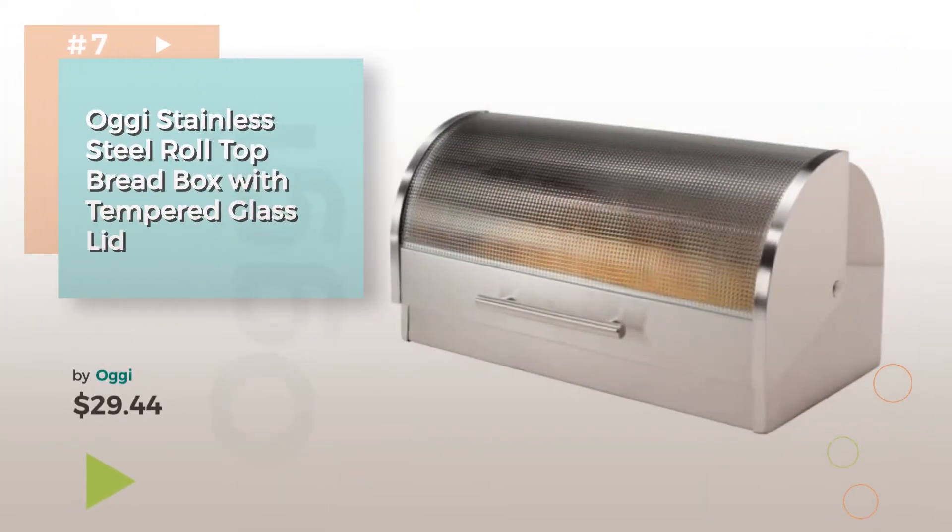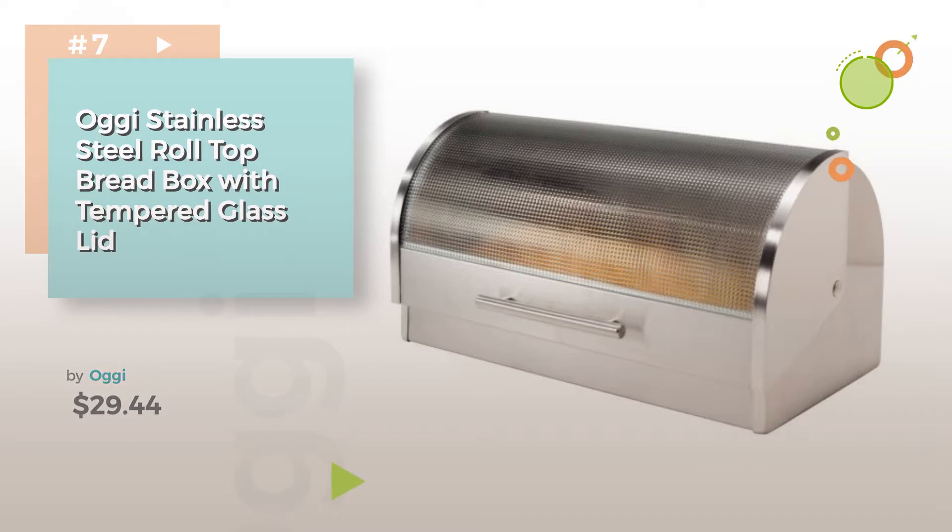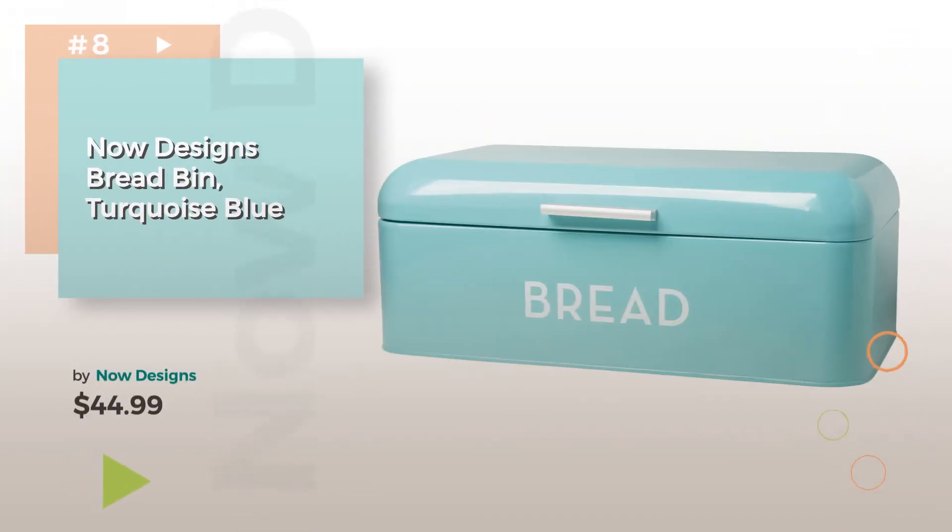Number 7. Buy Augie. Click the circle in the corner to find more amazing products and gift ideas. Number 8. Buy Now Designs.